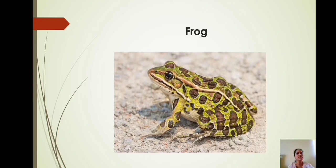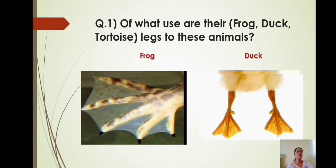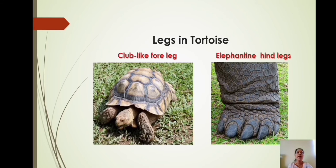Let us discuss some questions and answers by observing the animals such as frog, duck, and tortoise. Question number 1: Of what use are their legs to these animals? Frog and duck have webbed toes, meaning having pieces of skin between toes. Their webbed toes help them to swim in water. Whereas tortoises have club-like forelegs and elephant-like hind legs because tortoises are often larger and heavier. Their strong hind legs help them move around and carry the extra weight.